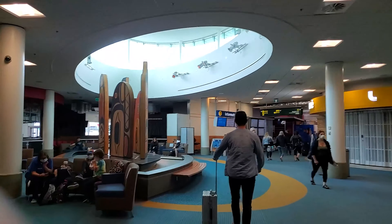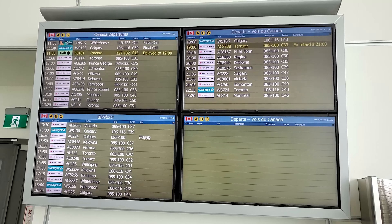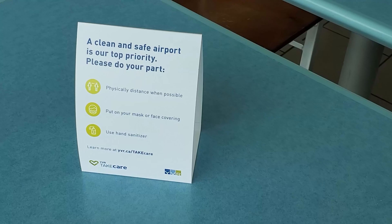I didn't get the chance to record much during the flight because it was uneventful and there was no drink service. They would normally give you a drink and a snack on domestic flights, but of course, because of the COVID-19 pandemic, they were not able to.